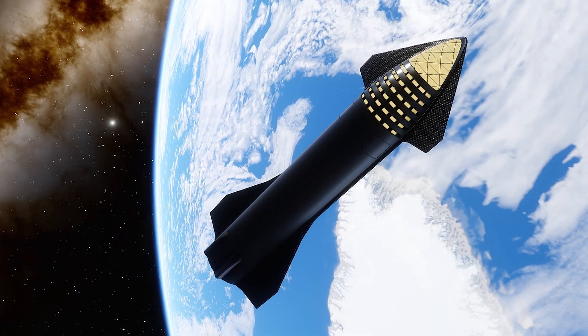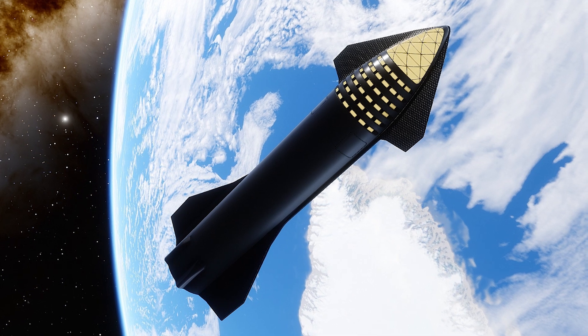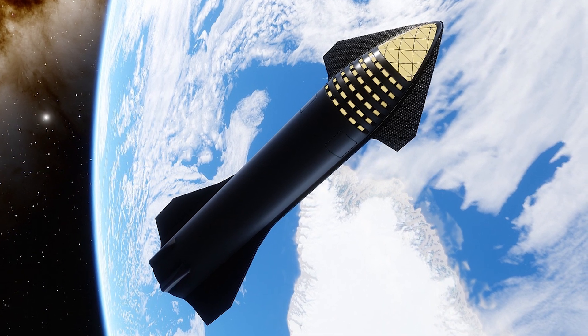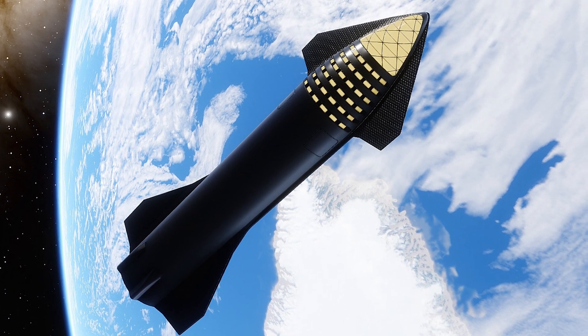It will launch atop a large booster called Super Heavy, which will be the backbone of getting Starship and its crew on a journey to another world. The ultimate goal of Starship is to launch up to 100 people at a time per flight.